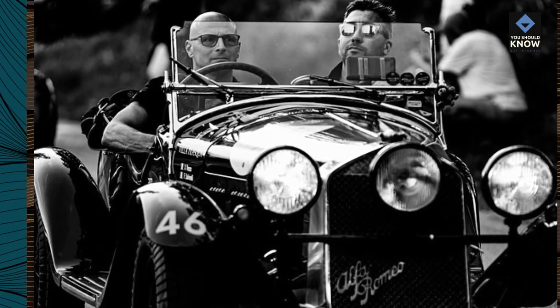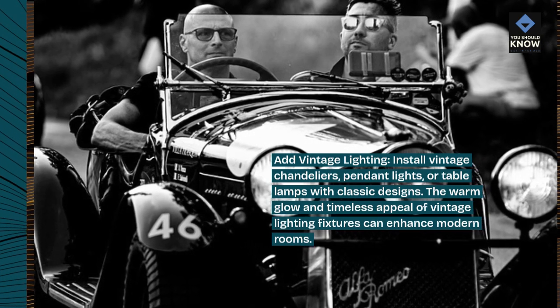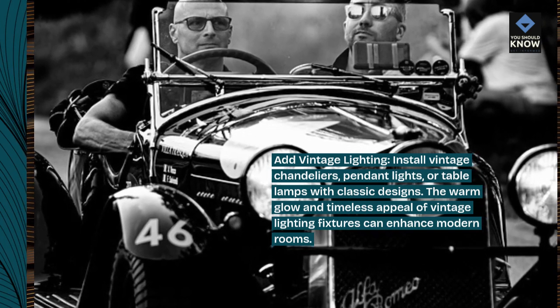Add vintage lighting. Install vintage chandeliers, pendant lights, or table lamps with classic designs. The warm glow and timeless appeal of vintage lighting fixtures can enhance modern rooms.